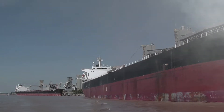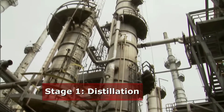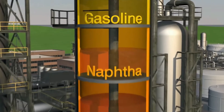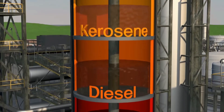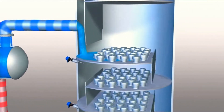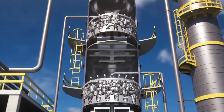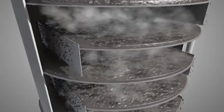Once the crude oil arrives, it undergoes its first major transformation: distillation. Picture a giant tower heated to about 350 degrees Celsius. The crude oil is pumped in and heated until it boils, separating into layers based on boiling points. Lighter compounds like gasoline rise to the top, while diesel, which is a bit heavier, settles in the middle. For the heavier parts, a secondary process called vacuum distillation lowers the pressure, allowing even heavier compounds to boil off at lower temperatures, maximizing the amount of useful product obtained.